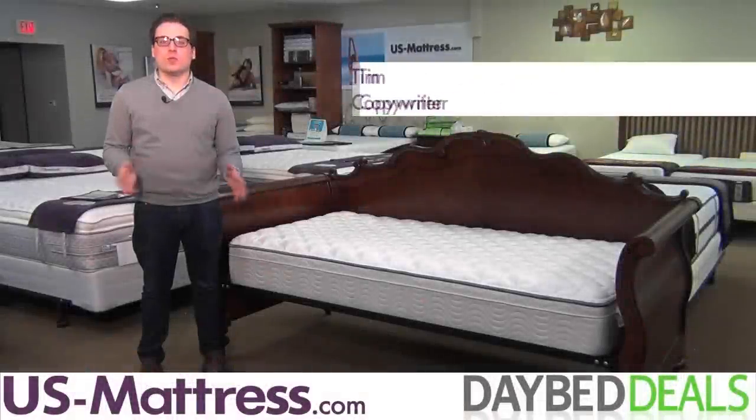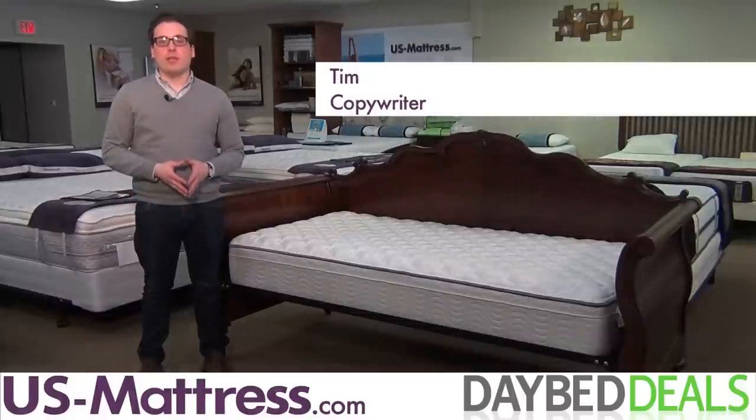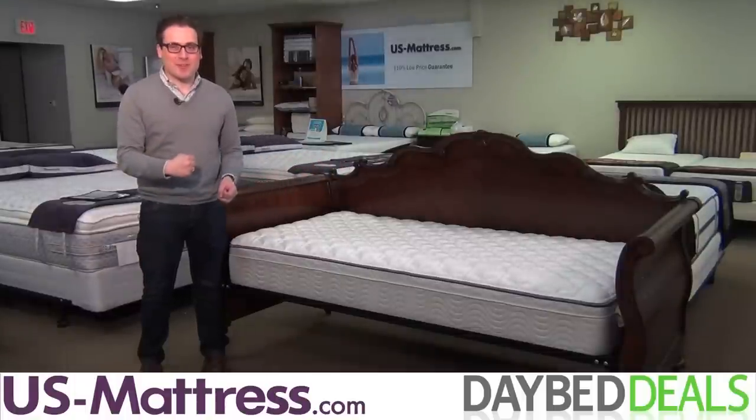Currently, there's an epidemic sweeping the nation: Ugly Daybed Syndrome. UDS, as it's more commonly known, is affecting dozens of families all over the country. Fortunately, daybeds like this are helping to stomp out UDS once and for all.